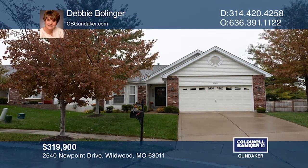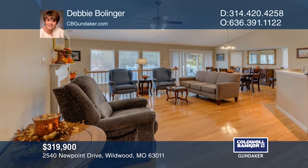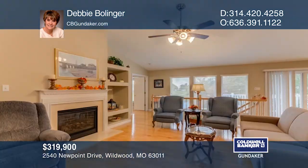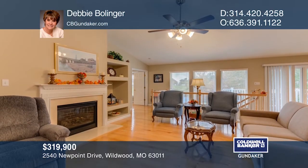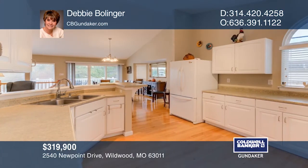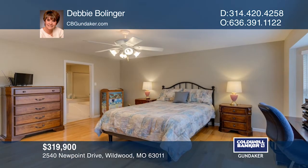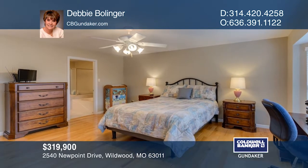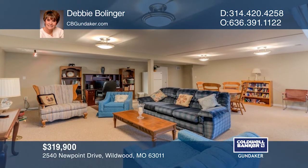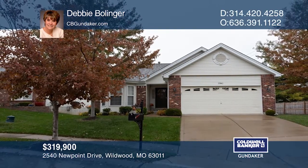In this spacious three-bedroom, three-bath villa, you'll notice the hardwood floors throughout the main level. The great room has a fireplace and bookshelves. The laundry is just off the generously-sized kitchen. The master suite has a large walk-in closet. The bath has double sinks and a soaking tub. The lower level walks out to a patio and has a rec area, a full bath, and a third bedroom. Contact Debbie Bollinger today.